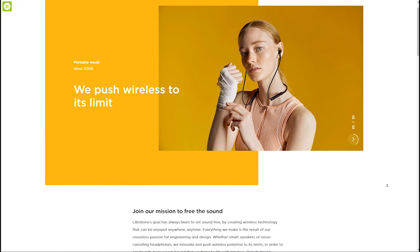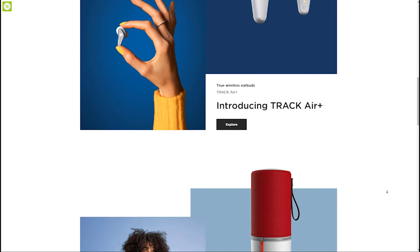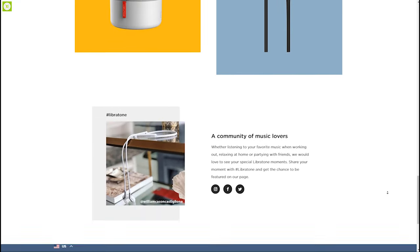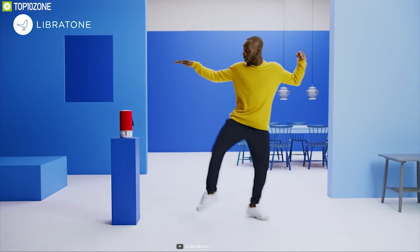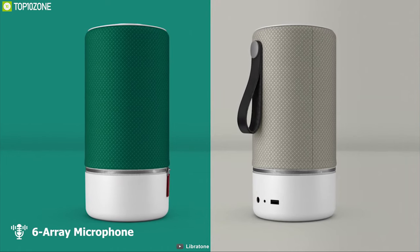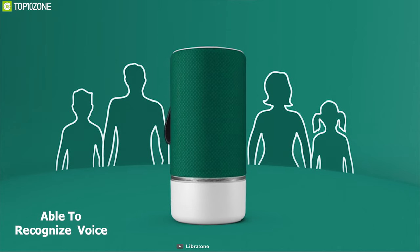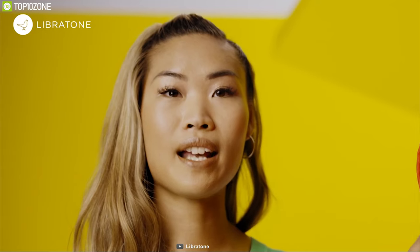Libratone is a newcomer in the smart home speaker market but has already been producing great quality smart home speakers. Meet the Libratone Zipp 2, which combines powerful music with an intelligent assistant to elevate your music listening experience. It comes with Amazon Alexa and a six-microphone array, allowing you to pick up voice from any direction. Equipped with a noise-isolating microphone, the speaker ensures you always have clear voice conversations.